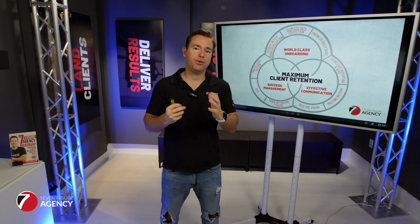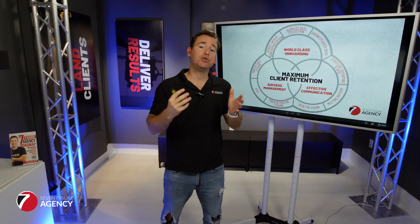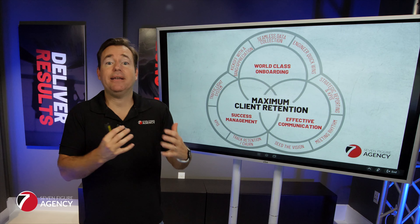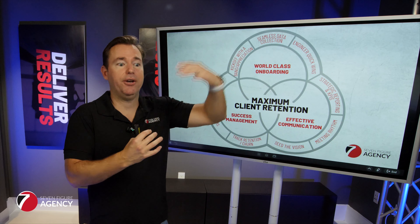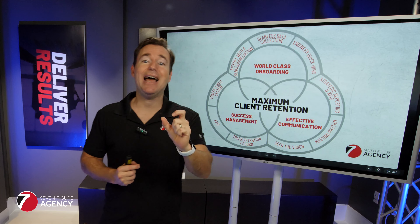The way you come out of the gates with your clients in the first 24 hours, in the first week, and in the first month will dictate how they feel about you and ultimately whether they're with you a year down the track. Getting your onboarding dialed in is that important.